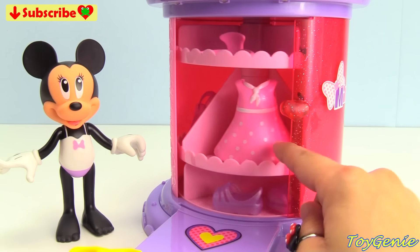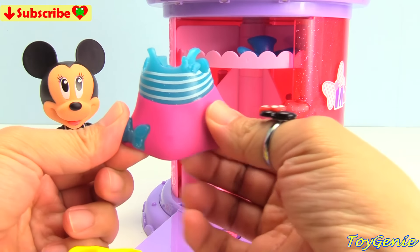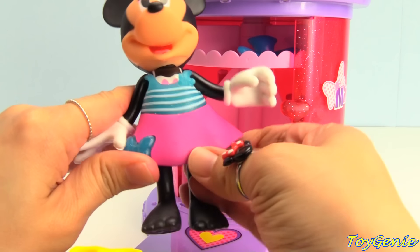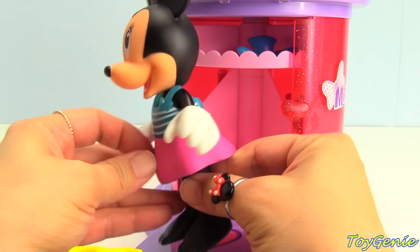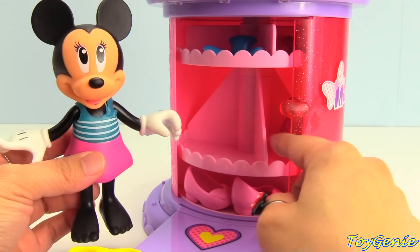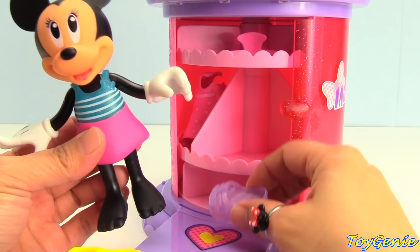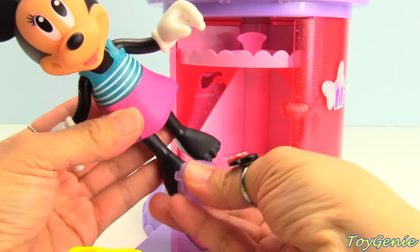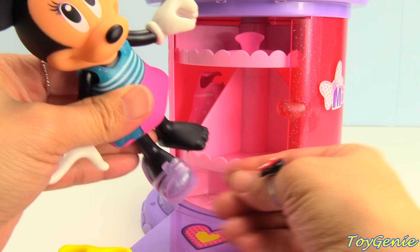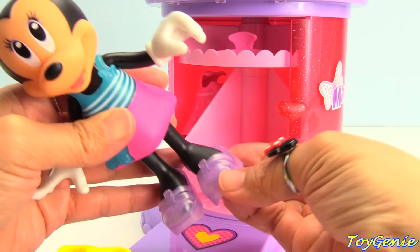Hmm, which outfit should she try on first? Let's try on this cute pink and blue outfit. The top part is blue and white striped. So super cute, and let's secure it in the back. Now let's find some accessories and shoes. How about these purple shoes? These are purple sandals. One sandal and second sandal.